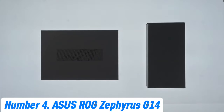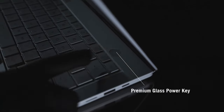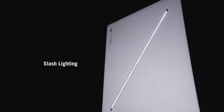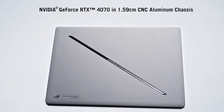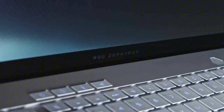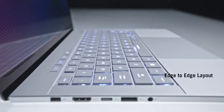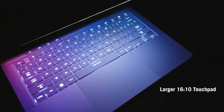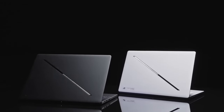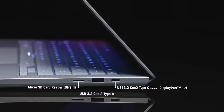Number 4: ASUS ROG Zephyrus G14. The ASUS ROG Zephyrus G14 is a powerhouse gaming laptop that blends portability and performance in an elegantly compact design. Featuring a 14-inch WQHD display with a 120Hz refresh rate, it delivers stunning visuals and smooth gameplay. Under the hood, it's equipped with an AMD Ryzen 9 5900HS processor and NVIDIA GeForce RTX 3060 GPU, providing exceptional performance for both gaming and content creation. The G14 stands out with its unique AniMe Matrix LED display on the lid, allowing users to customize animations and notifications, adding a personal touch to your device.